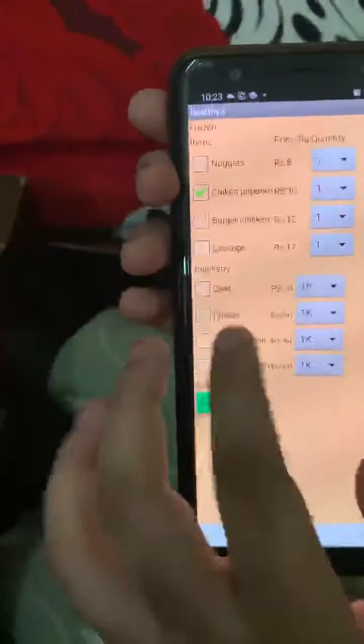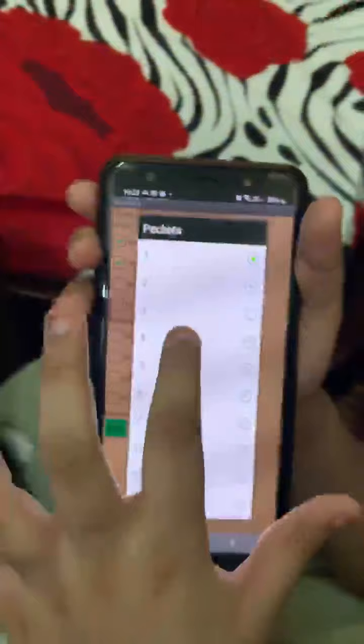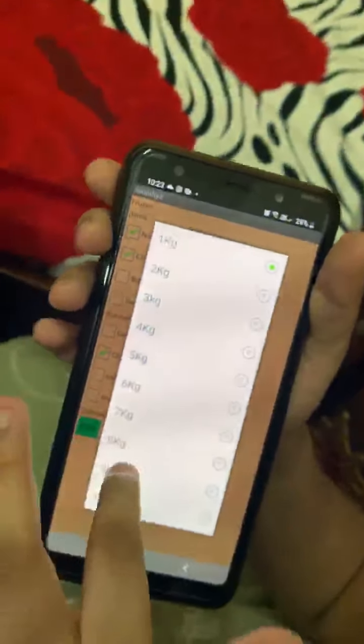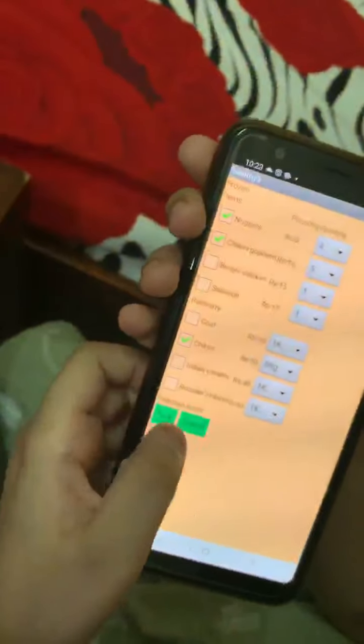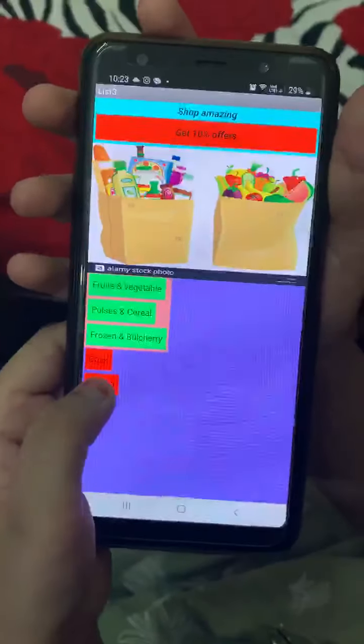Frozen foods. Chicken popcorn - five packets. Nuggets - four packets. Chicken 8kg. Submit, we will see here. Back. I submit.